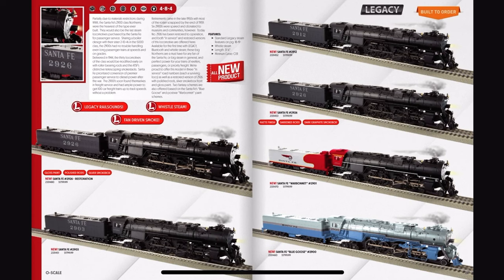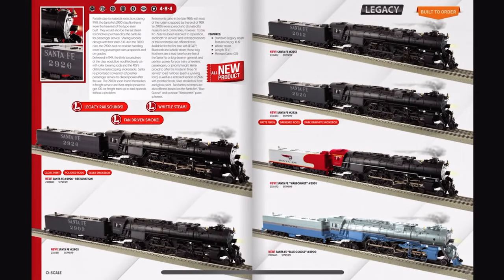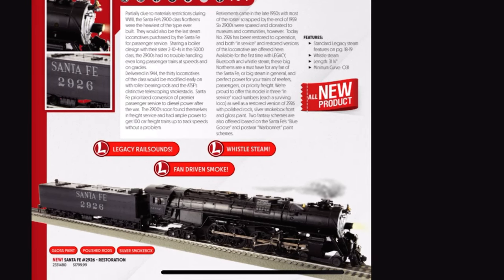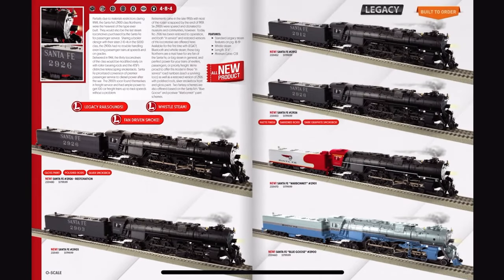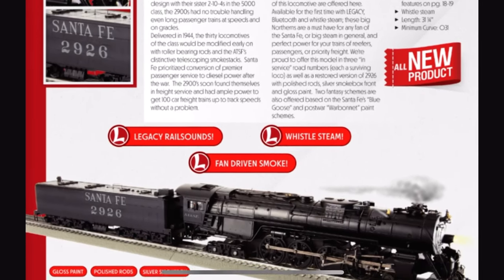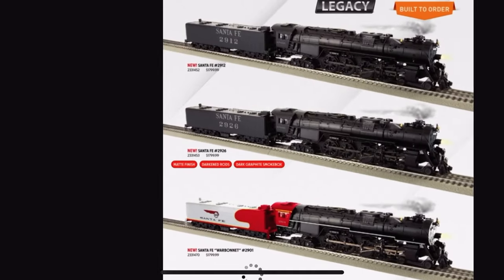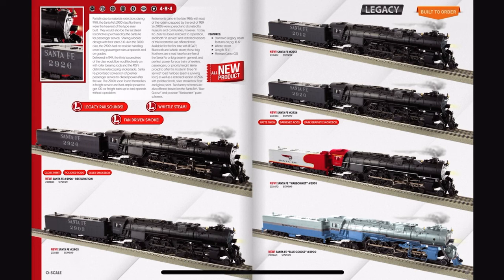These aren't the $3,700 484s — these are the $2,900 484s. For only $1,799. Minimum curve of 031? Are you sure about that? There's no way in hell this can make it around 031. We got some okay fantasy schemes — Blue Goose and War Bonnet. I'm gonna bring back the Black Bonnet and we'll call it a deal.